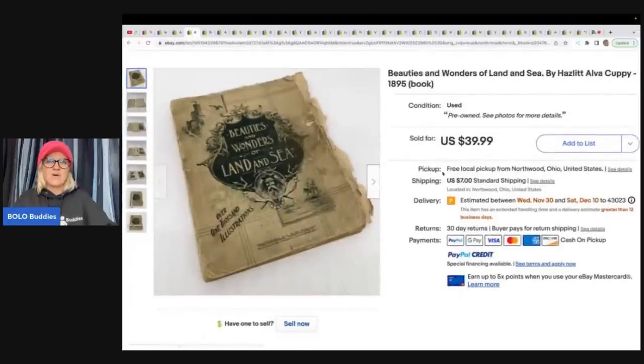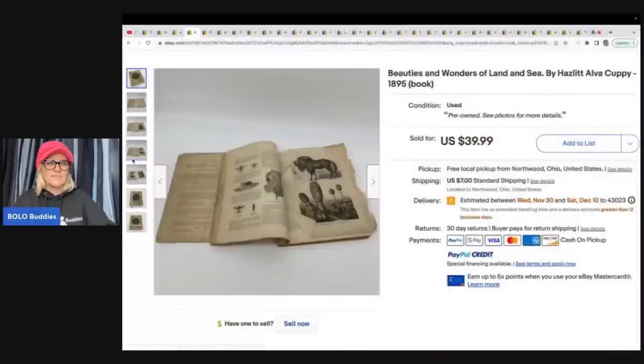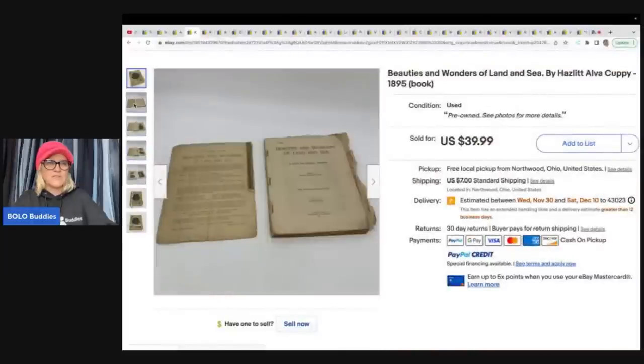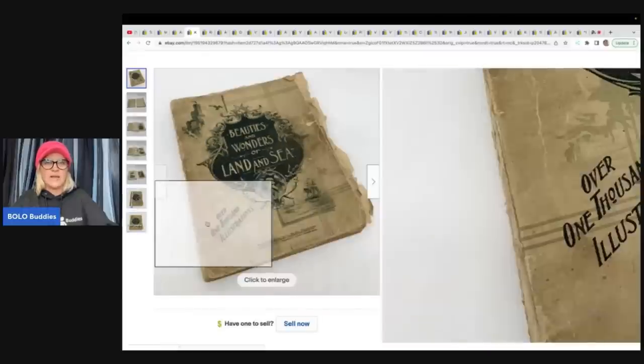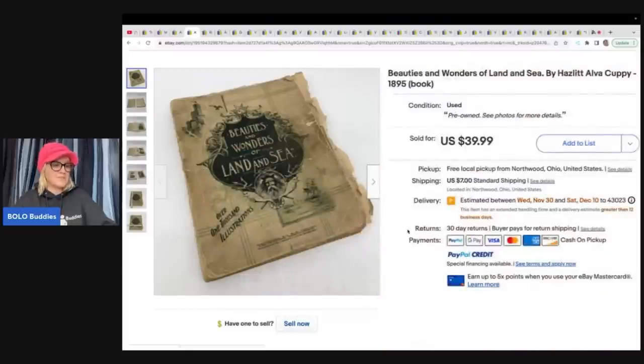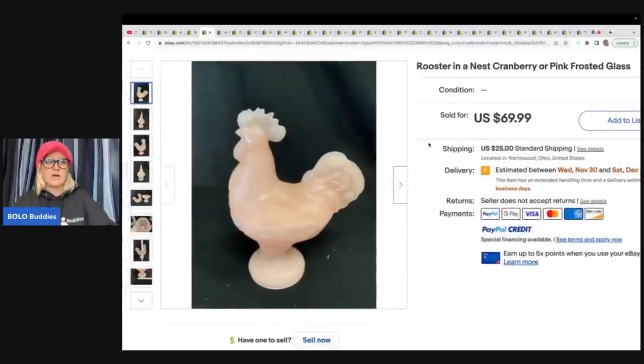This next one is 'Beauties and Wonders of Land and Sea' from 1895. Look at the condition — look how old it is! It's not a huge money bolo, but it's saving something from the trash. This is a great ephemera item — tons of people sell ephemera and do amazingly. They got this at an estate sale for two dollars and sold it for $39.99 plus shipping.